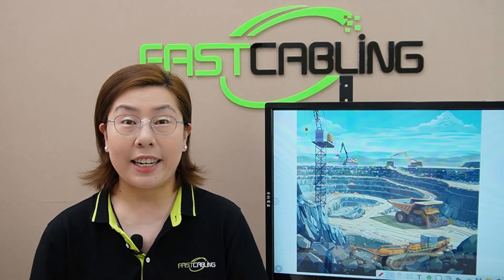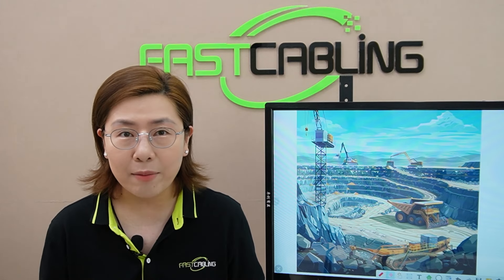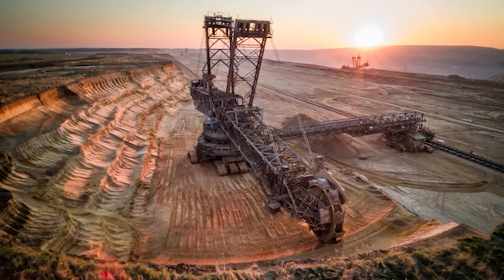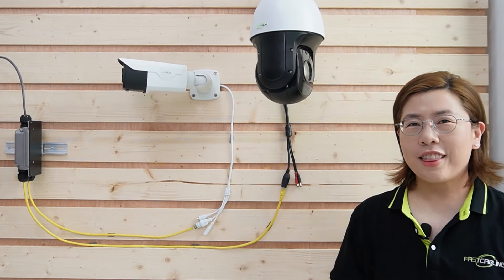Now why PoE, you ask? Let me break it down. These cameras can draw both power and data through a single Ethernet cable, eliminating the need for separate power supplies. This is a game-changer in the dynamic and often unpredictable environment of a construction site.